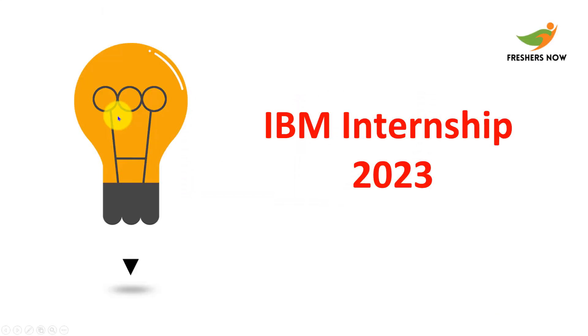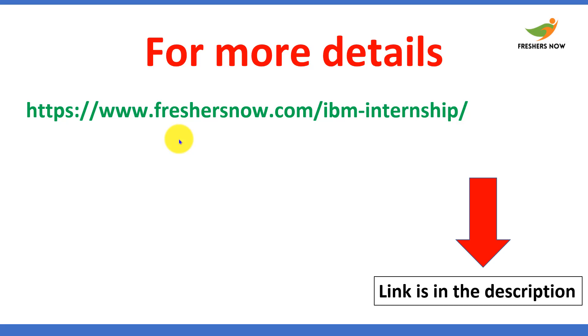Hello everyone, welcome back to our FreshishNow YouTube channel. In this video we are going to discuss about the IBM internship 2023. If you want to read regarding this hiring position, we had provided the link in the description, you can go through it.